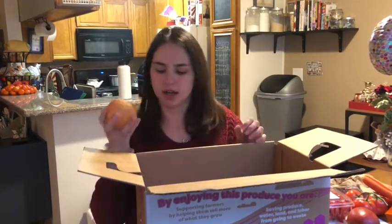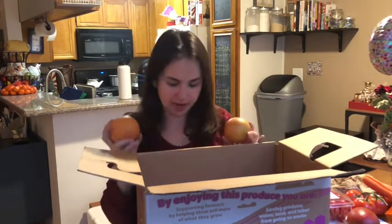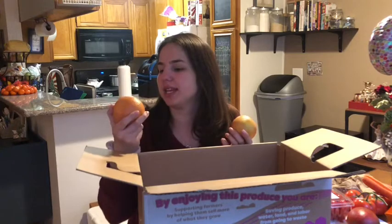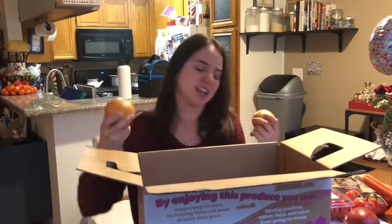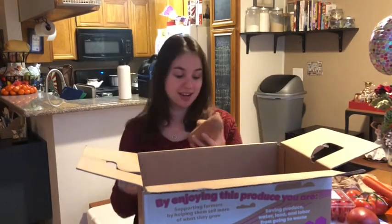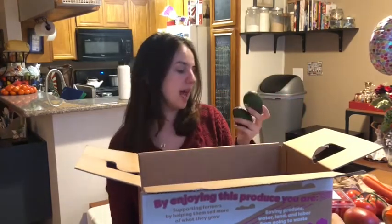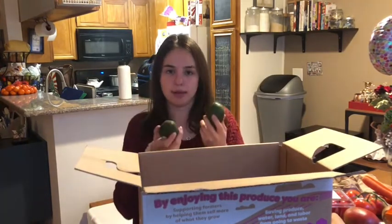I'm not sure if these are oranges or grapefruit — I think grapefruit, but I'm not 100% sure. Honestly there's nothing ugly about these either; they have a few little scars and a dent but nothing too crazy — I might actually choose these at the supermarket. These next ones I'm assuming are sweet potatoes, and I love sweet potatoes. Then I got some avocados that are not ripe at all yet, so they'll take a while to ripen up.